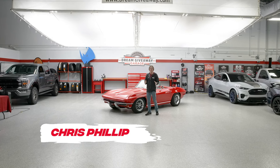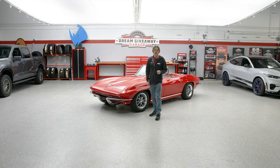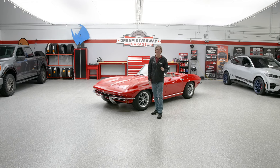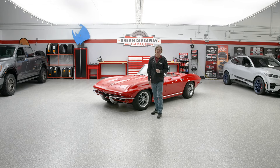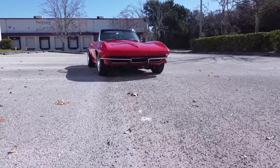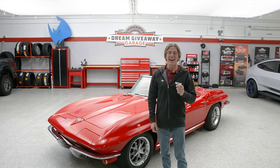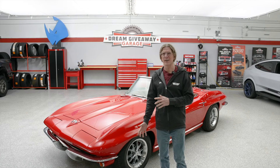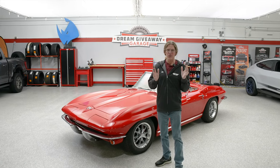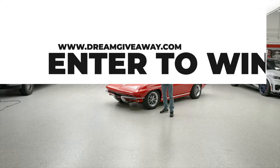Chris here live in the Dream Giveaway Garage, and today we're going to be talking about this amazing 1965 Corvette Stingray convertible resto mod that you can win in this year's Classic Vette Dream Giveaway. What an amazing Corvette this is — it has all of the classic styling, the lines, the beauty that you expect from a mid-year Corvette, and all the drivability, all the comfort, all the luxury that you expect from a new car. Come on along and we're going to show you what makes this Classic Ray one of the coolest cars on the Dream Giveaway website.